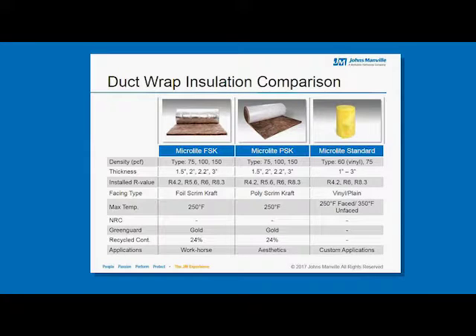Microlite FSK, or Foil Scrim Craft, is typically a rolled good that is 48 inches wide and comes in multiple densities — the pounds per cubic feet of fiberglass in the product. Typically you'll see a Type 75 or three-quarter pound product, a Type 100 or one pound product, or a Type 150, which is a pound-and-a-half product. Duct wrap comes in four different thicknesses, ranging from inch-and-a-half, two-inch, two-and-a-fifth, to three inches thick. Depending on the thickness and density combination, you'll get an installed R-value of R-4.2, R-6, R-8, or R-5.6.